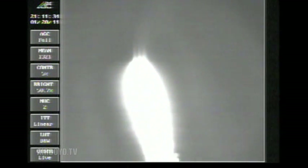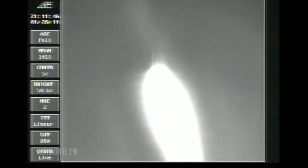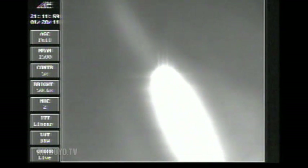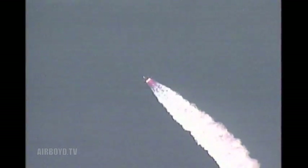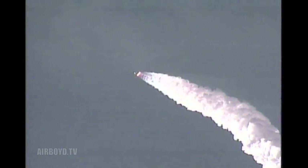Passing one minute and four seconds into the flight. Good engine control. Coming up one minute and 19 seconds. Mark — one minute and 19 seconds. Now at max Q, maximum dynamic pressure. Now at one minute and 24 seconds. Mach 1. Vehicle now going transonic. Passing one minute and 32 seconds. Altitude now is 7.8 nautical miles. Velocity 1,677 feet per second. Downrange distance continues to look good.